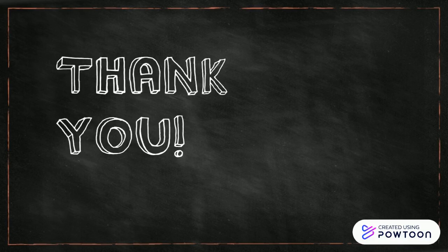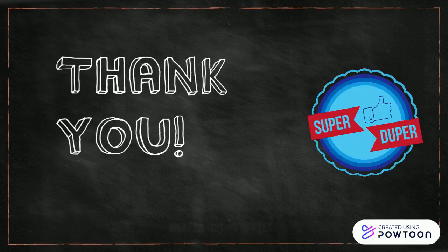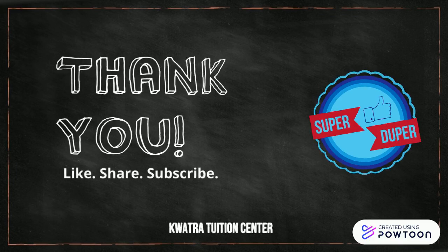Thank you very much for watching this video. Hope you learned something new. Please like, share and subscribe.